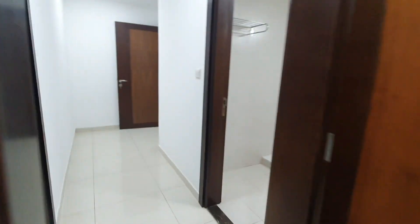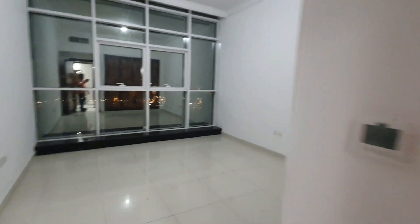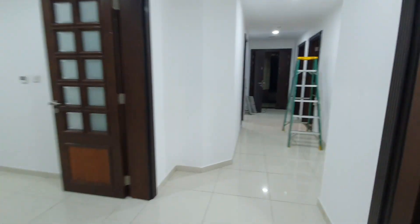Chiller AC free, parking free, gym and pool free. Two bedroom with maid room, with storeroom. Al Jil Tower, Al Mamzar Sharjah. Ready to move.